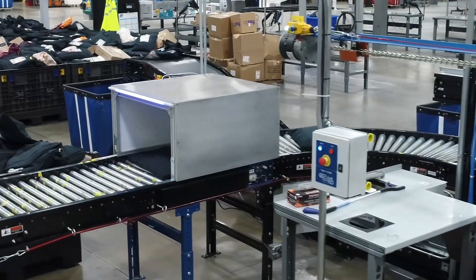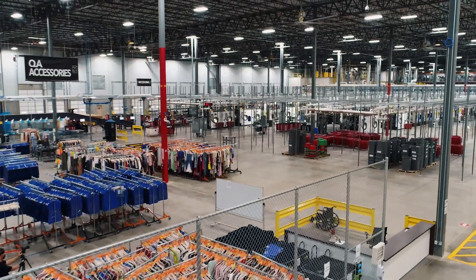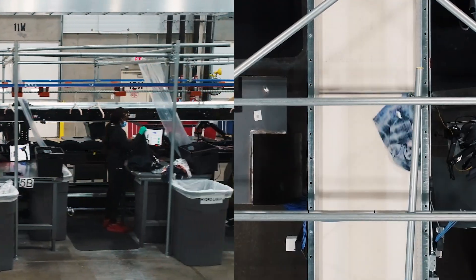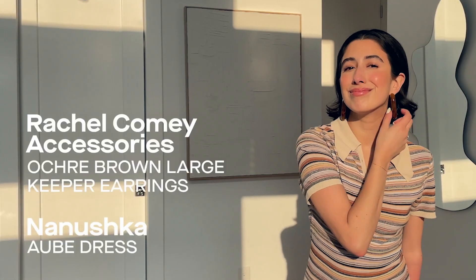We've driven a lot of automation and innovation into our fulfillment centers. One of these is the robotic arm. For every item that's coming back to the fulfillment center, the arm is separating out each of the garments. There is an RFID tag on each one of these that gives us deep insights into each of the products.